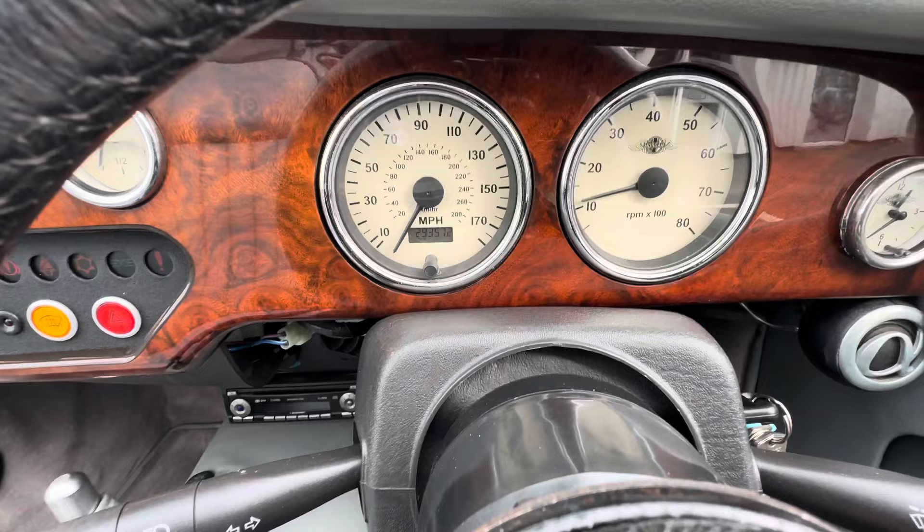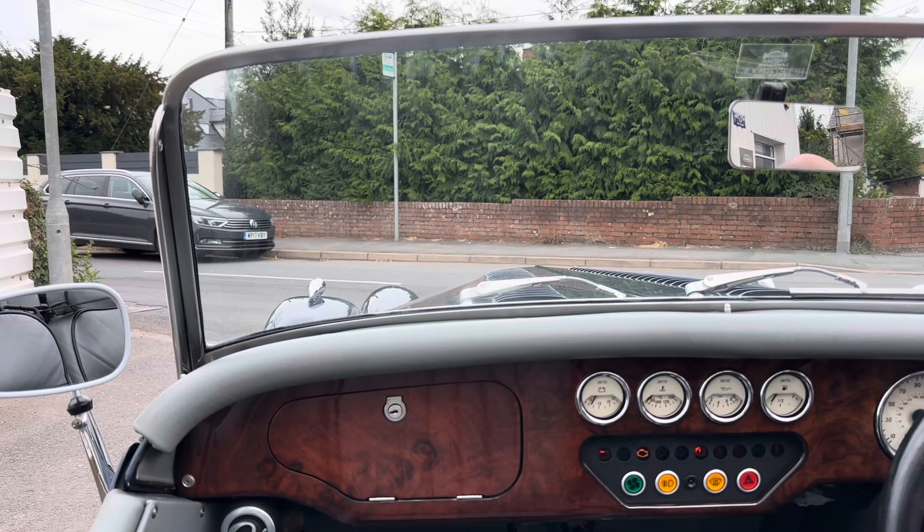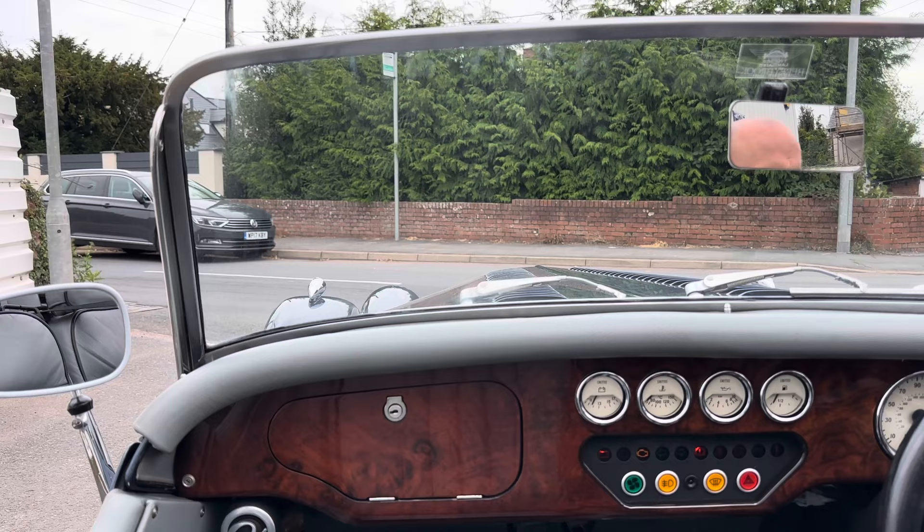This particular car has under 30,000 miles — it's 20 years old, so about 3,000 miles a year. Should we go for a drive? Now with the four seaters the seat belt is on the left hand side, so you just need to remember to put that on before you go anywhere.